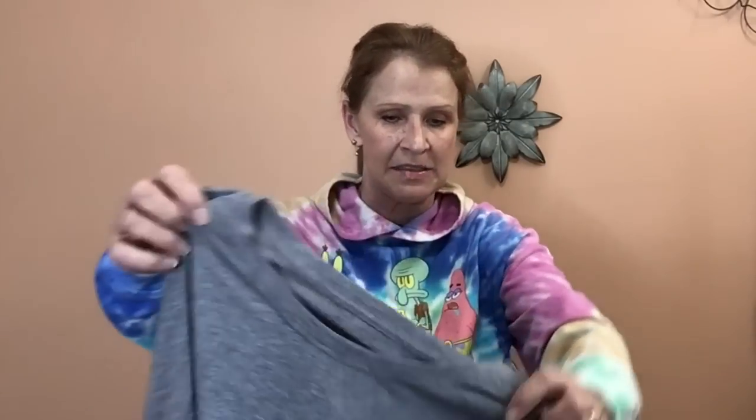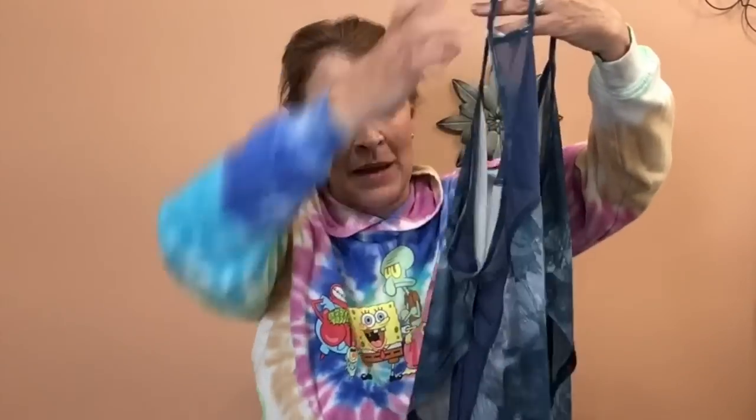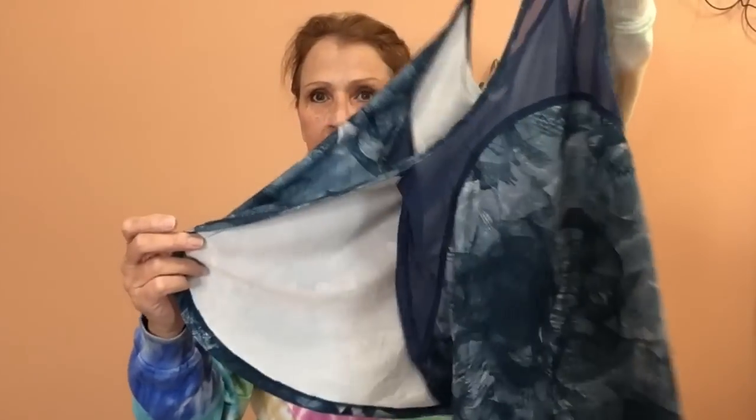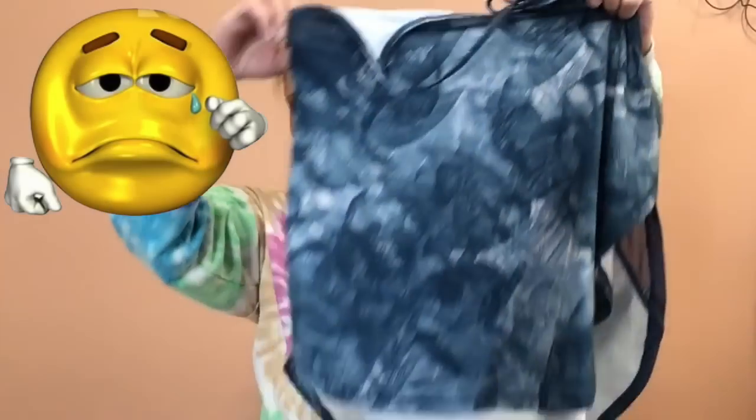This is Athleta, size medium — a really nice tank with a little ruching on the side and on the top. I'm taking this to the buy-sell trade because it is just so plain and they love athletic wear, and I would rather have some shoes. This is Under Armour, size small. This tank has a lot of mesh on it — it kind of opens on the side and has all that mesh trim. It's a beautiful kind of teal patterned tank top.